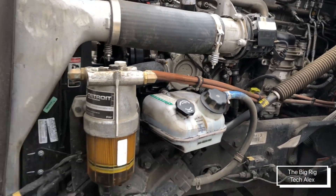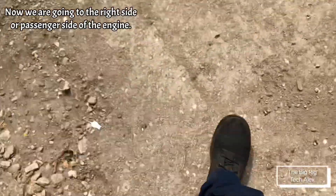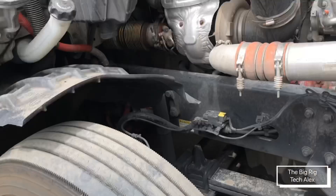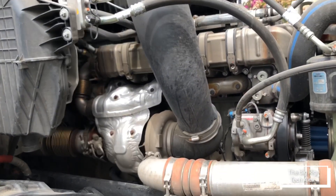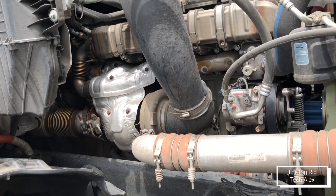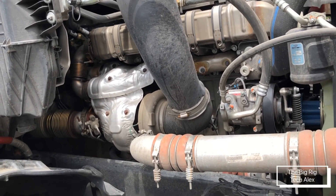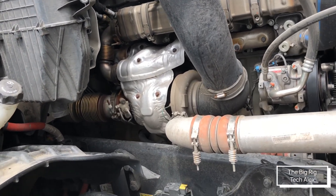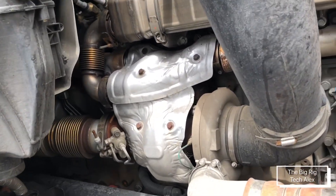Now let's check out the other side. At first glance you might say, 'Oh, this is the same design as 2015,' but not at all — they changed a couple of things.